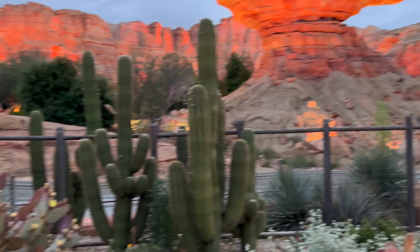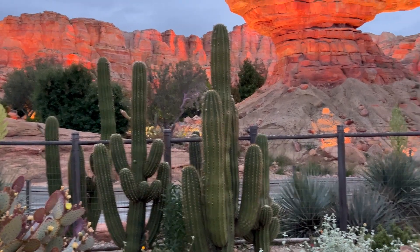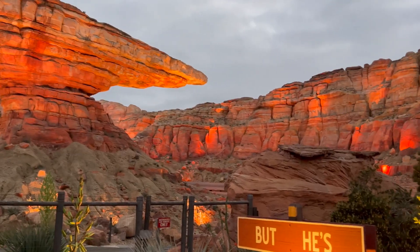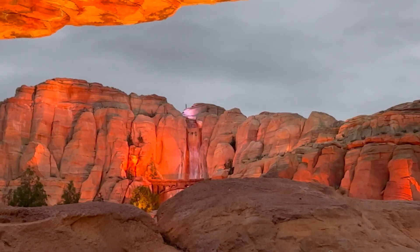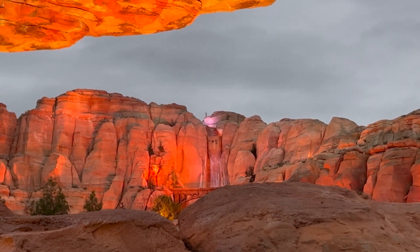So whether you're a desert enthusiast like me or simply seeking a moment of peace and reflection, the Cactus Gardens at DCA offer a captivating escape into the vibrant world of desert flora. Come and explore this hidden treasure and let the magic of the gardens ignite your imagination.